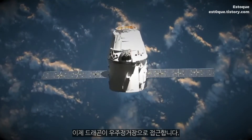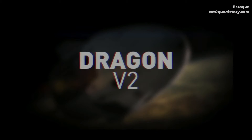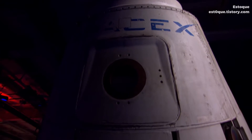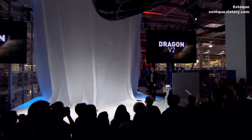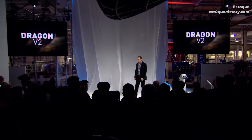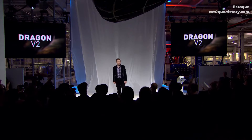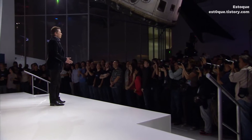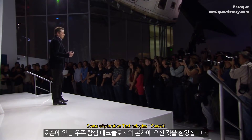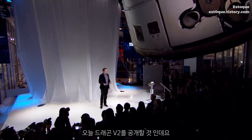There we have the Dragon in range of the space station. Welcome everybody to Hawthorne, headquarters of Space Exploration Technologies. We are here to unveil Dragon version 2.